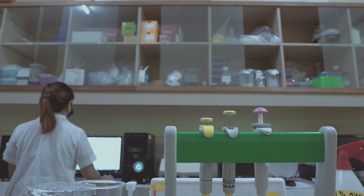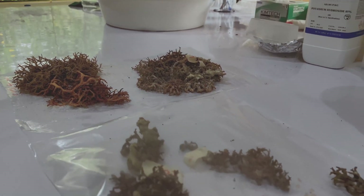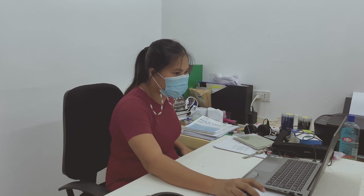Despite the initial focus on eucumatoids or red algae, research and innovation studies will also expand to commercially important and scientifically interesting brown and green seaweeds in the future.